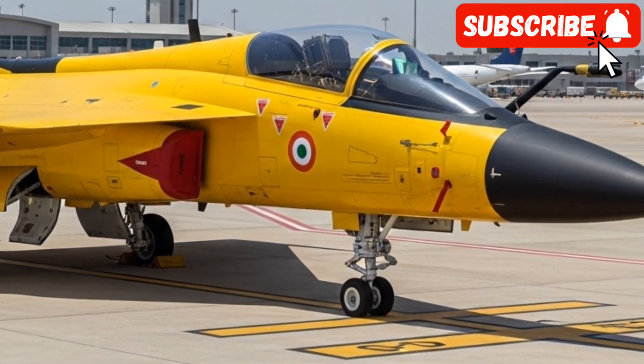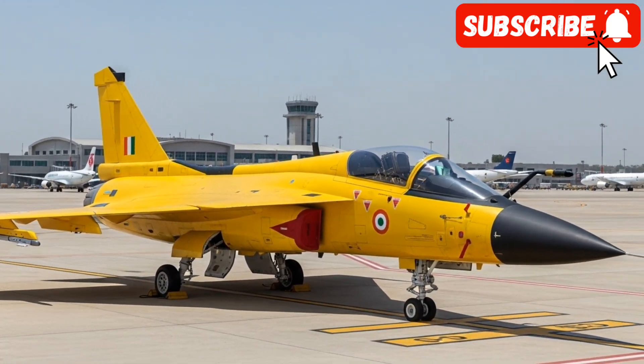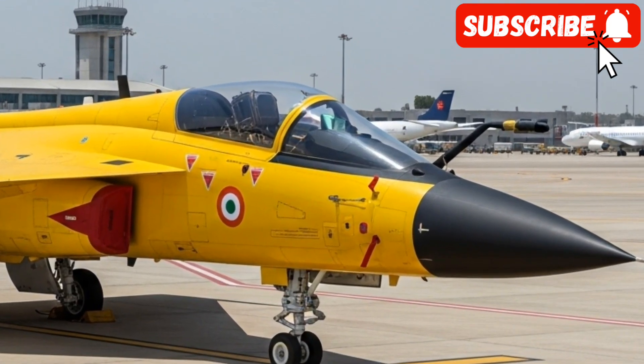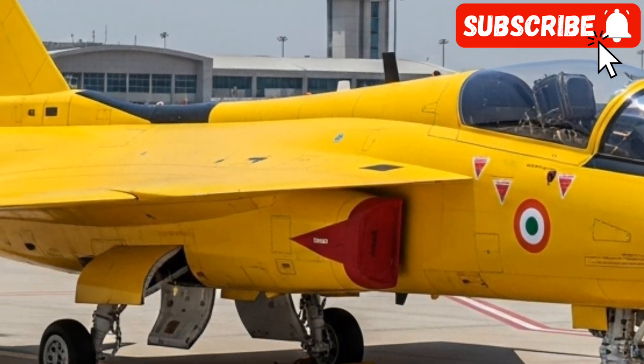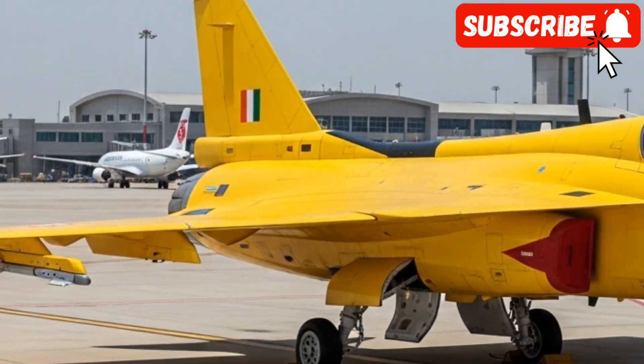From a promising concept to a tangible symbol of national pride, the Tejas MK2 is ready to write a new chapter in the history of the Indian Air Force. Thanks for watching this special feature on Bike Reviews.